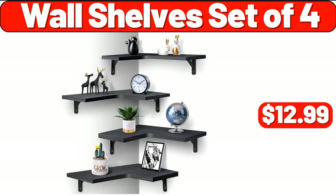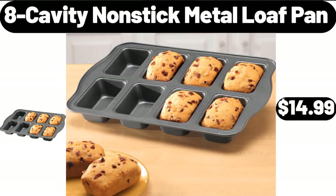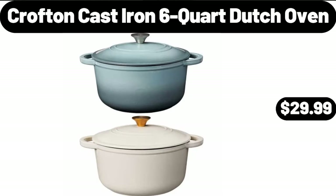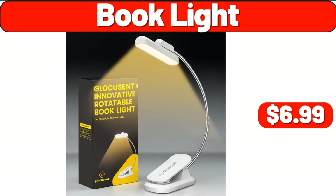Wall shelf set of four, $12.99. Grater machine, $11.99. Eight-cavity non-stick metal loaf pan, $14.99. Croft and cast iron six-quart dutch oven, $29.99. Serving trays, $11.99. Book light, $6.99.